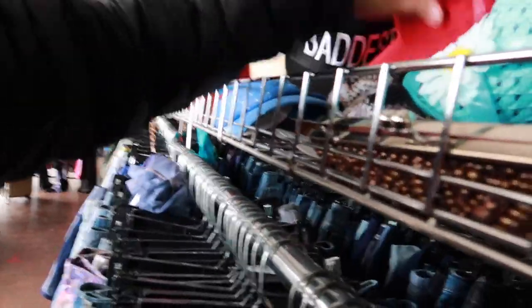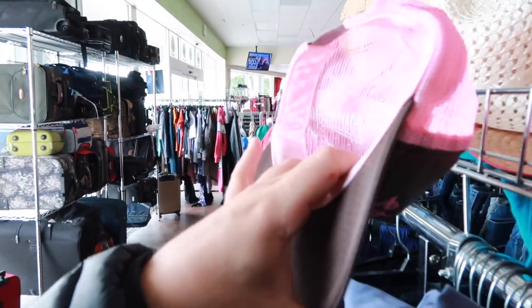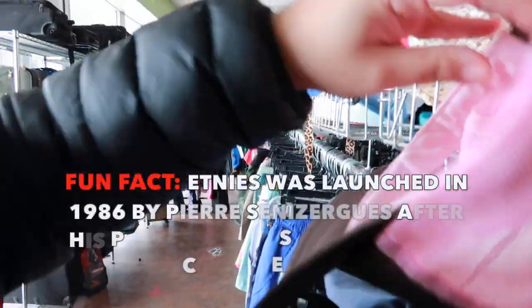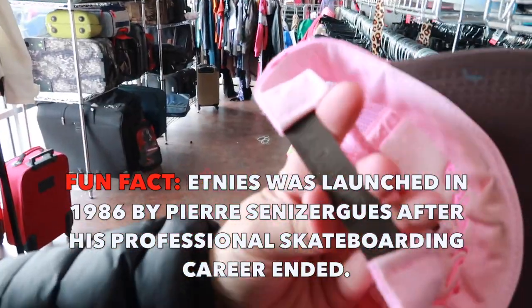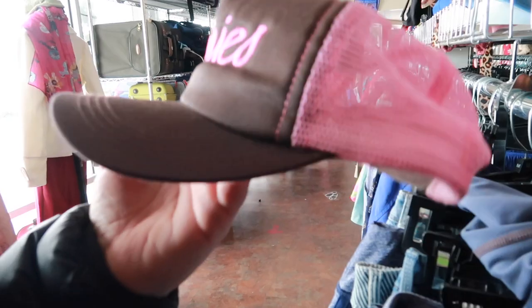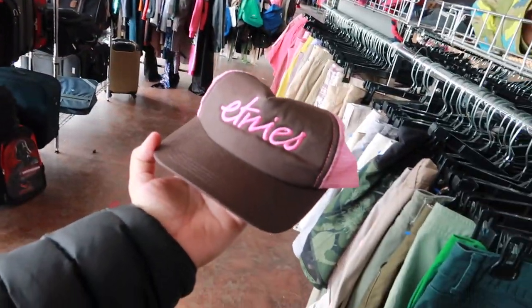Look at that — we're straight up in the hats section. Search. Look at that one — a nice vintage Etnies trucker cap. Look at the 'Made in USA' on the bottom here, that's always good. I think it's three bucks perhaps. We'll be checking out some more stuff over there. That's bringing it back right there.